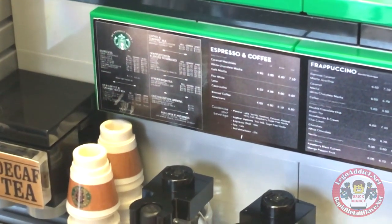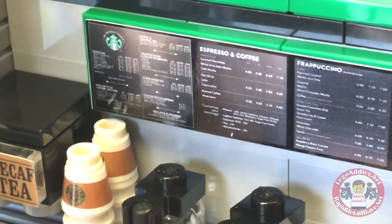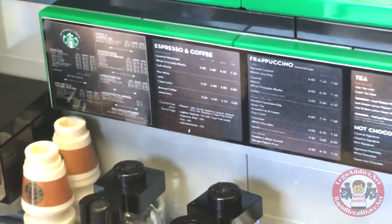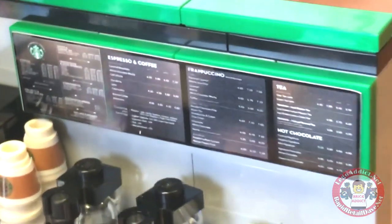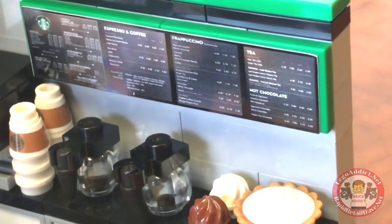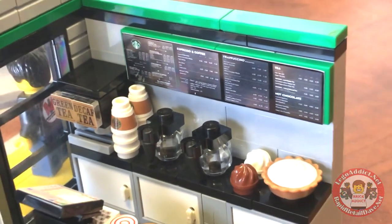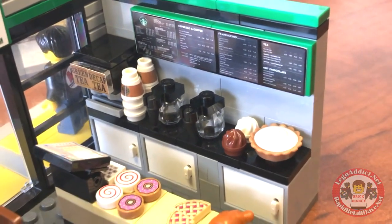Zoom into the menu — there's a bunch of smaller stuff that you'd need a microscope or magnifying glass to see. Espresso and coffee at great prices, cappuccino, tea, hot chocolate — boy, they've got everything, don't they!